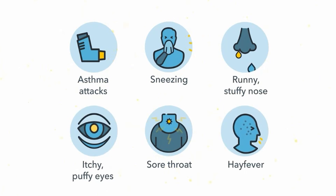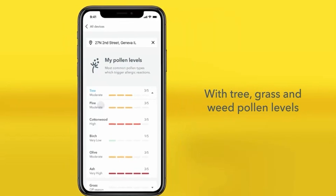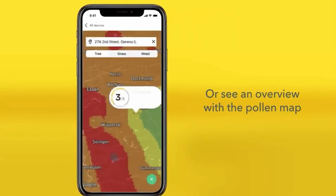It syncs seamlessly over Wi-Fi, storing your data securely in the cloud. If you care about long-term health, especially in a space where you game, work, or sleep, the View Plus is absolutely worth the investment.